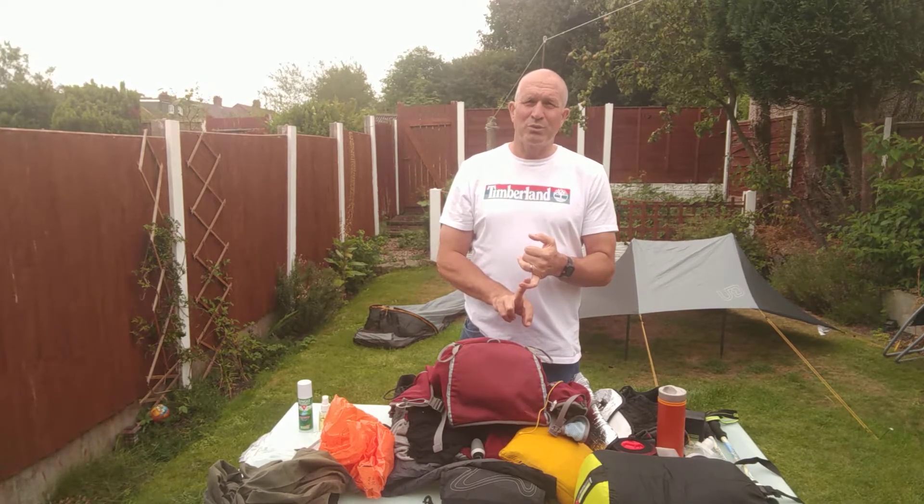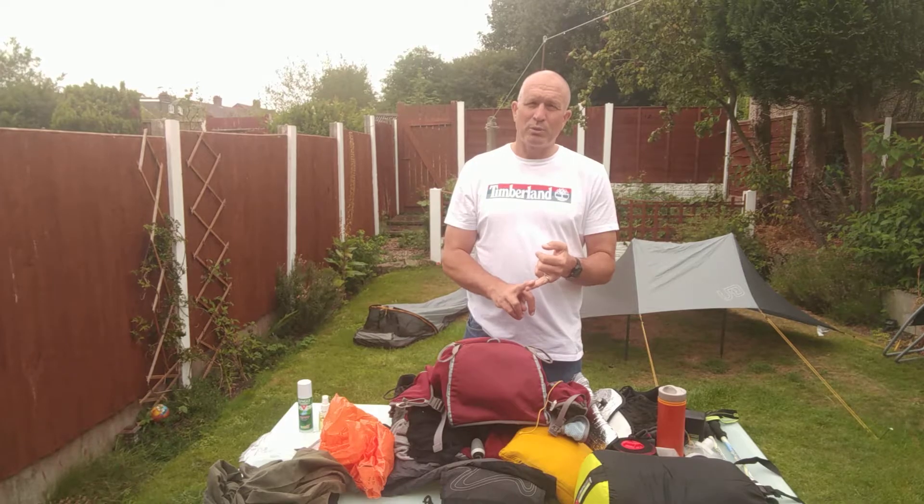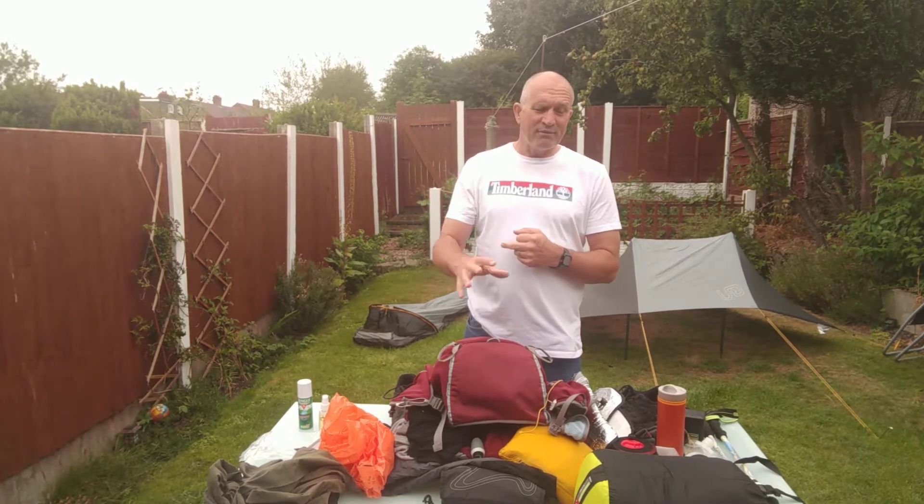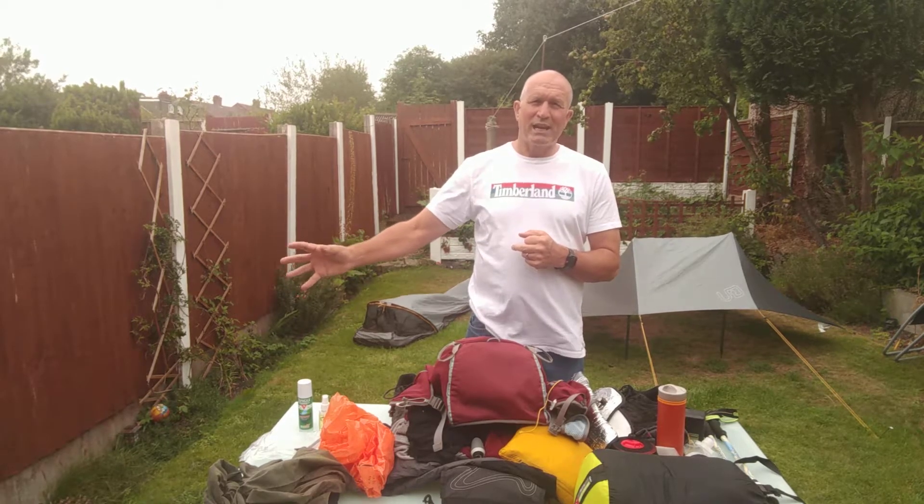Don't carry any food bar one or two Mountain House meals, because that is all you need just in case. You can get food in proper shops and pubs all the way. You can get water all the way — I never filtered any water because there are lots of taps and lots of places that will stop and help you. In total I spent £29 on sleeping and food. I reckon it is worth carrying cash in your pocket and not carrying food in your pack. I never carried more than a litre of water because that is all I needed.